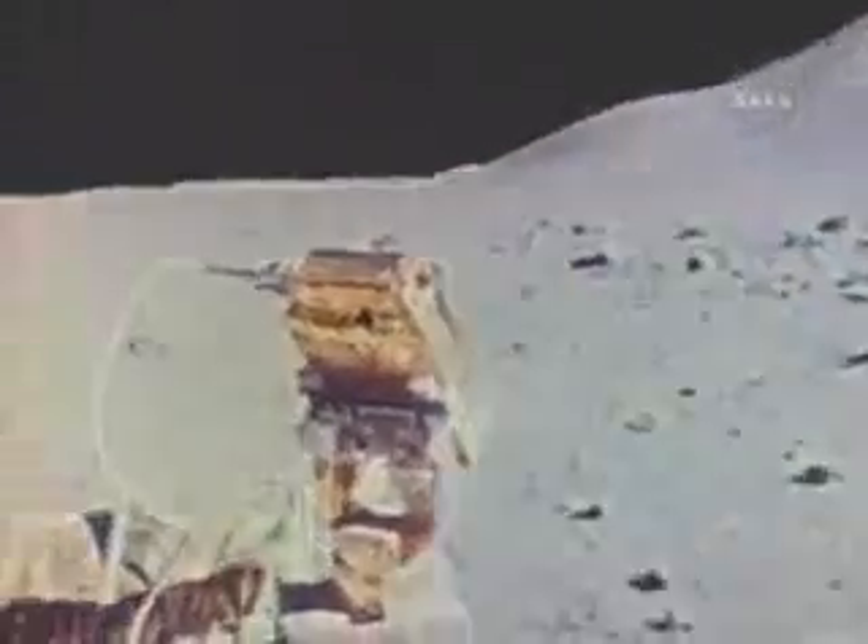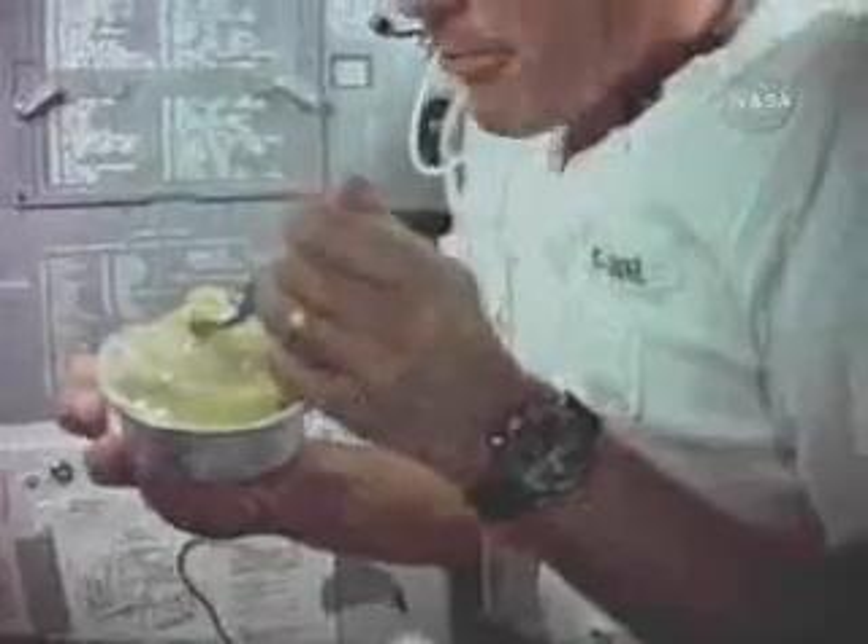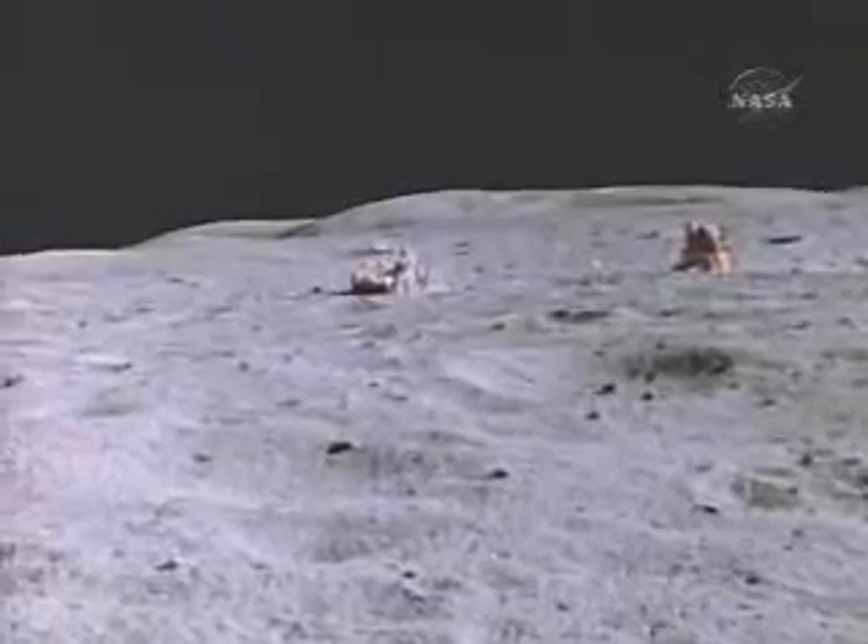It feels like we need to see ourselves. March 1972, Apollo 16. The astronauts landed in the Descartes Highlands. They covered more than 16 miles in the lunar rover, collecting rock samples and setting up scientific instruments.